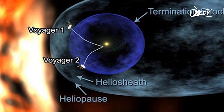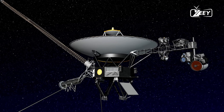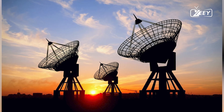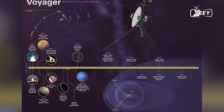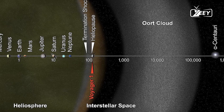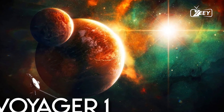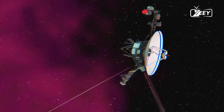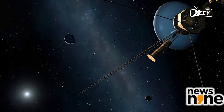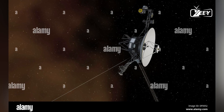This fix allowed Voyager 1 to resume its science operations. The data transmitted by Voyager 1 from interstellar space is invaluable: it provides direct measurements of the interstellar medium — the matter that exists in the space between stars — including its composition, density, and magnetic fields. Moreover, Voyager 1's observations contribute to our knowledge of cosmic rays, high-energy particles originating from supernovae and other cosmic events. Understanding their behavior and origins is crucial for astrophysics, particularly in unraveling the mysteries of our galaxy and beyond.